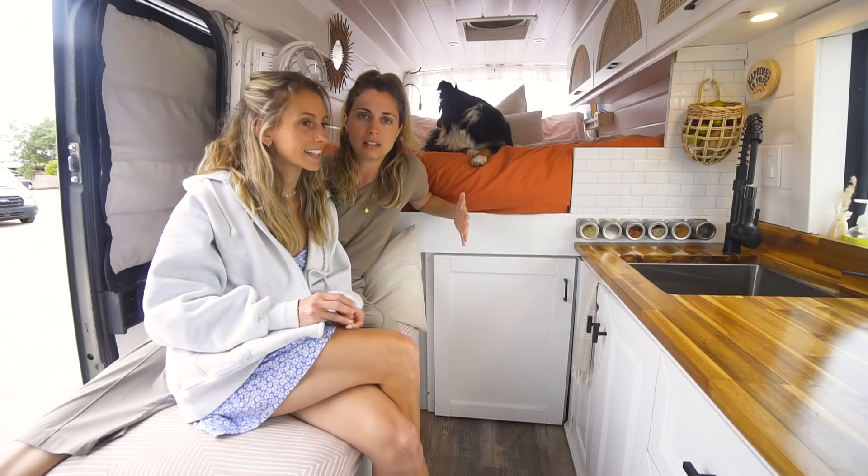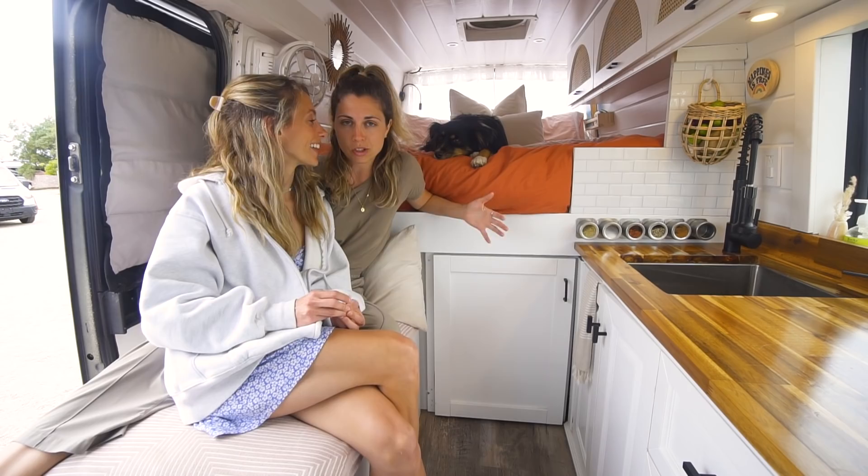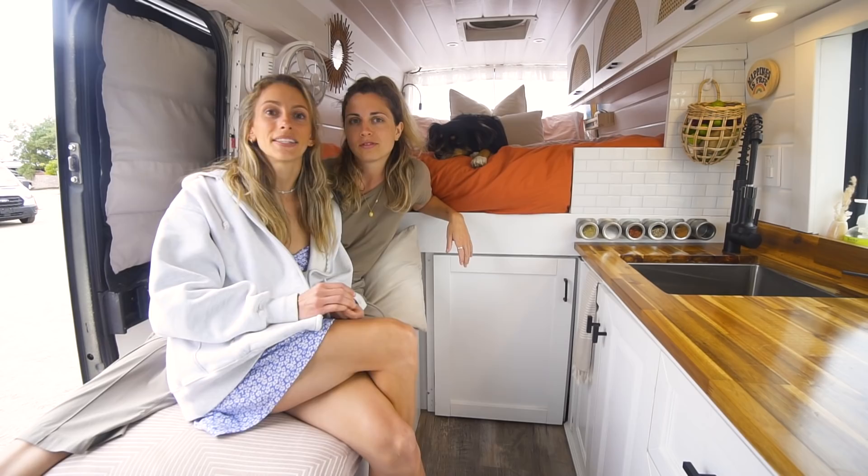Maddie was basically obsessively researching vans and she stumbled upon this one. We were super lucky to find this van, actually on Kijiji in Toronto, very close to where we live.